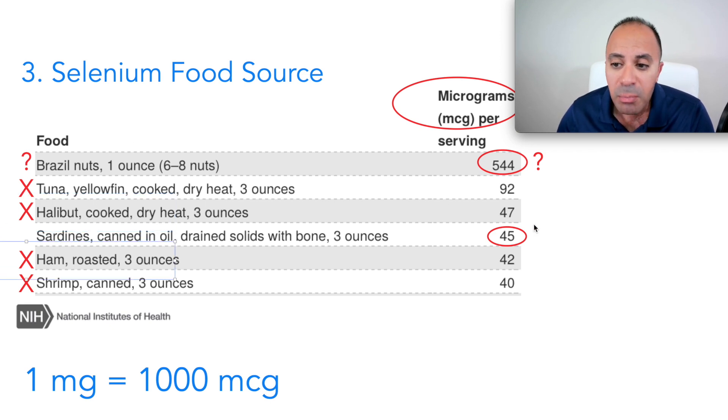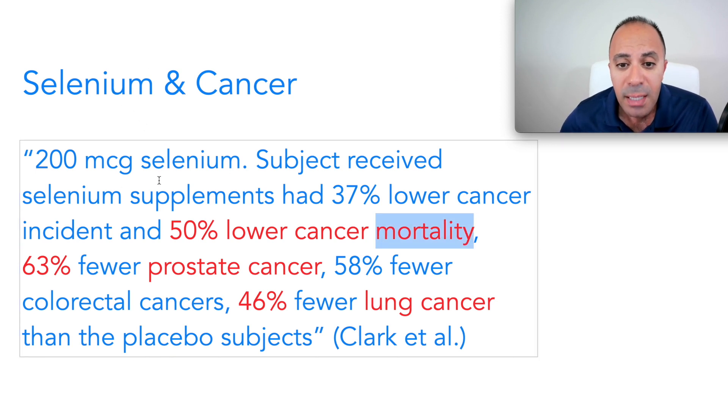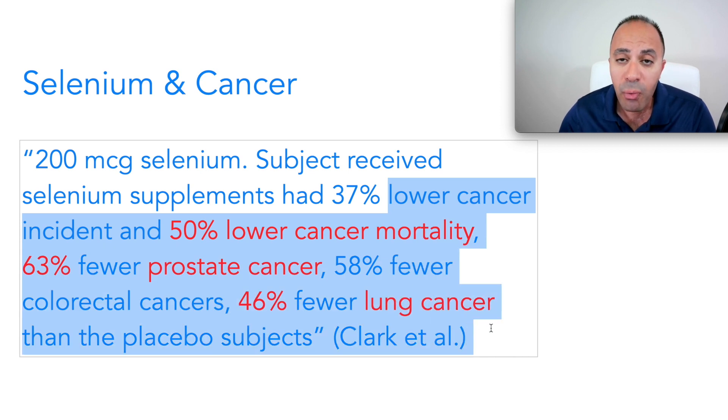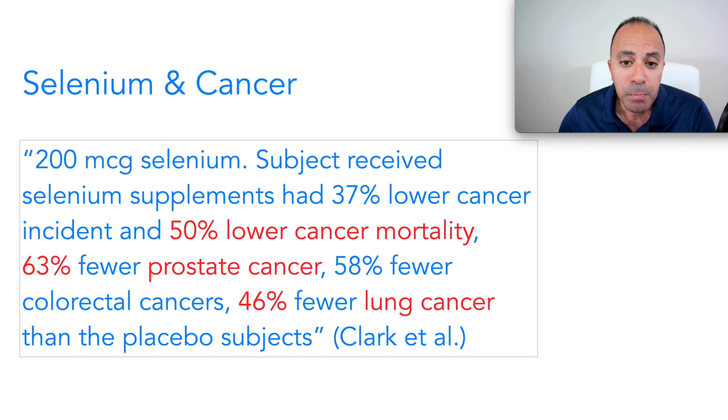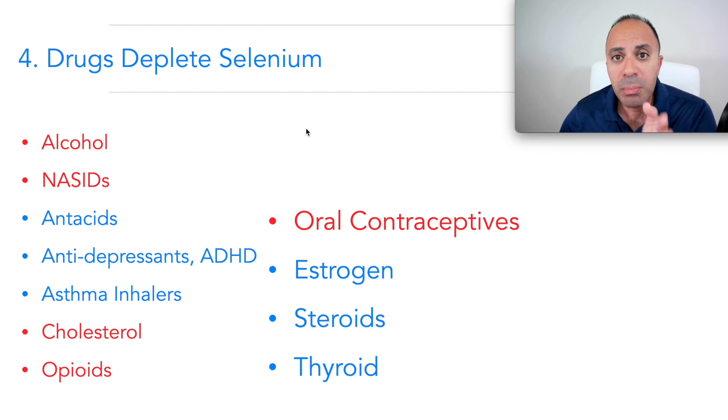Sardines are a good source at about 40 to 45 mcg, but remember the cancer-risk reduction benefit was seen at 200 mcg of selenium. There are also several forms of selenium — not all are equally effective for helping your body decrease cancer risk — and I'll cover that in a future video. You also cannot take selenium by itself, which I'll explain in a moment.